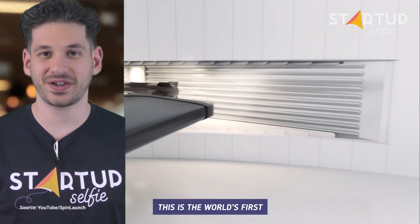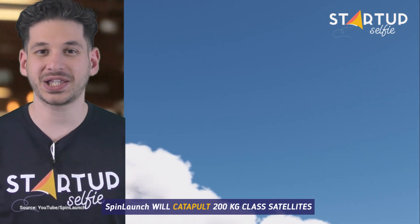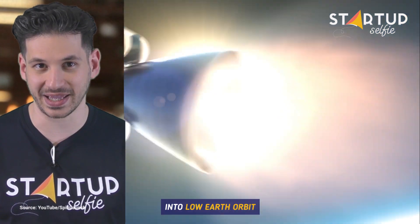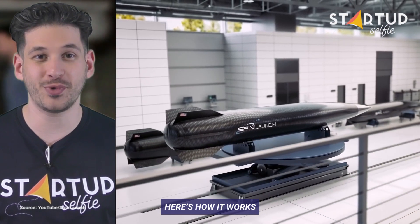This is the world's first kinetic space launch system. SpinLaunch will catapult 200 kilogram class satellites into low Earth orbit. Here's how it works.